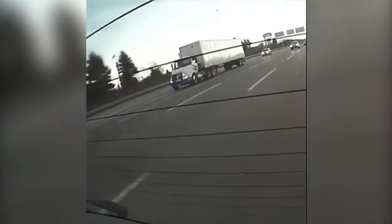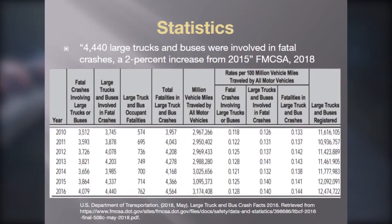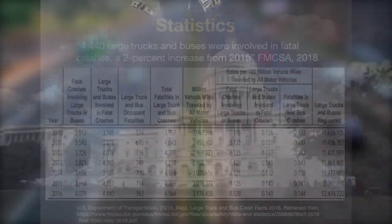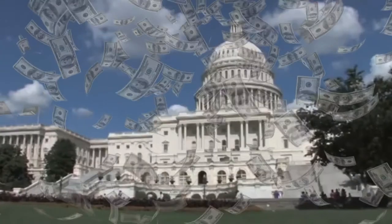In 2018, there were over 4,000 truck-related fatal accidents in the United States. According to the FMCSA, approximately 15% resulted from driver fatigue. Every year, billions of dollars are paid out in insurance claims from the many accidents that occur.